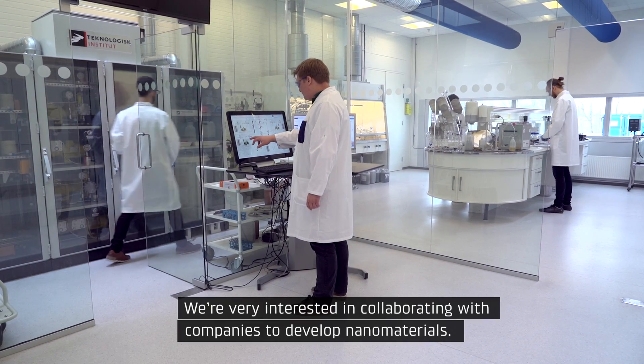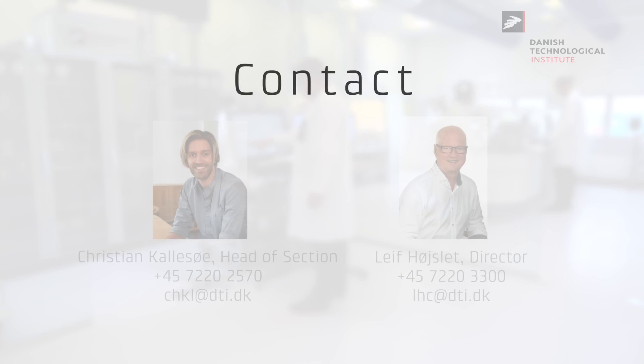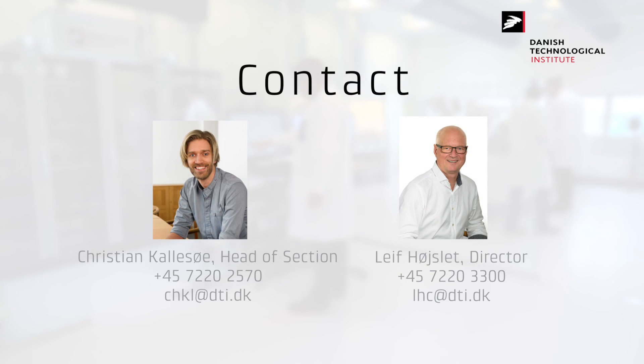We are very interested in collaborating with companies to develop nanomaterials.